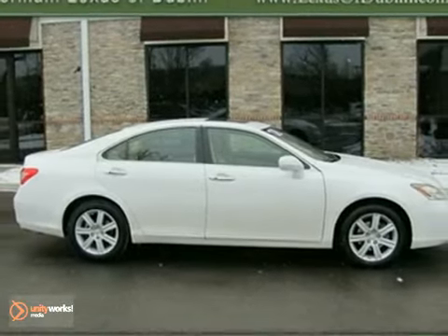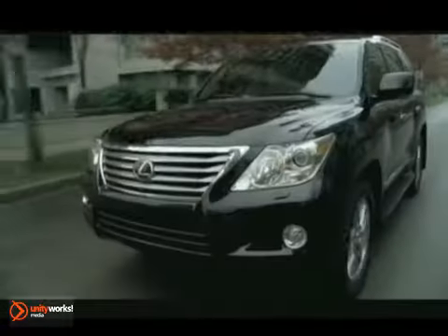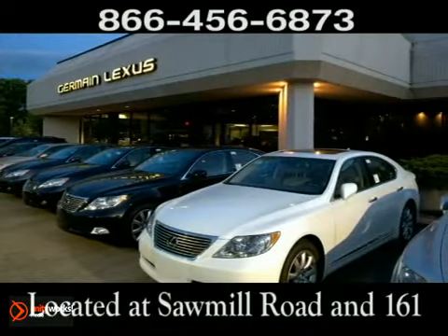Come in for a test drive. Come experience luxury the Tremaine Way at Lexus of Dublin, conveniently located at Sawmill Road and 161.